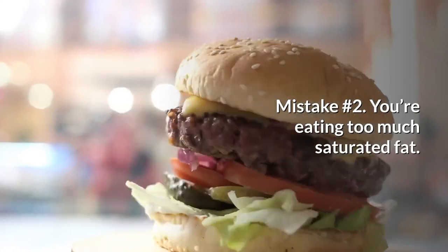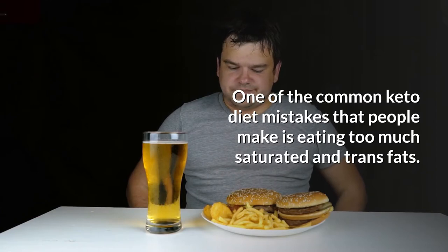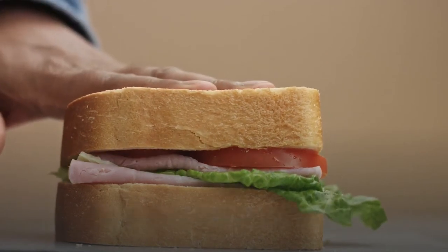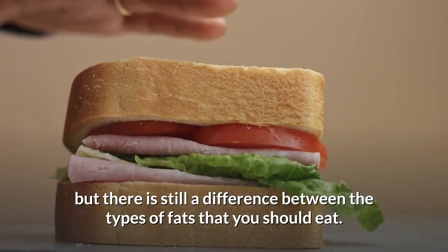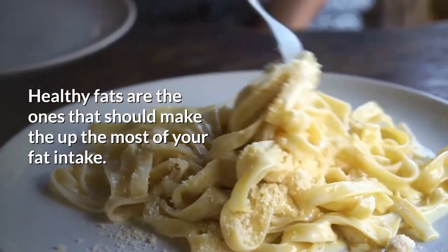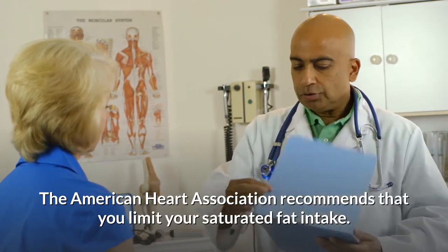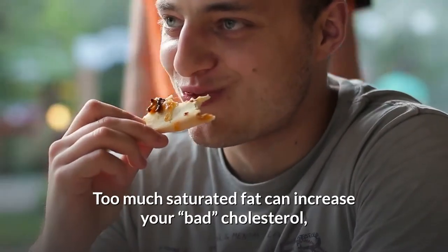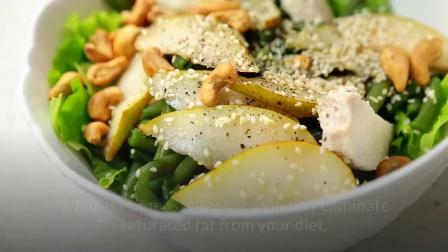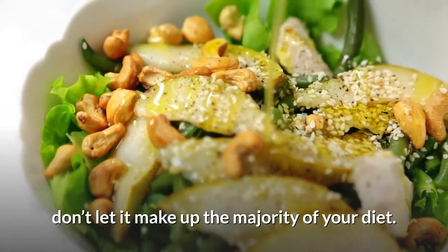Mistake number 2: you're eating too much saturated fat. One of the common keto diet mistakes people make is eating too much saturated and trans fats. Yes, the keto diet is a high-fat diet, but there is still a difference between the types of fats you should eat. The American Heart Association recommends limiting your saturated fat intake, as too much can increase your bad cholesterol and, therefore, your risk of heart disease and type 2 diabetes.